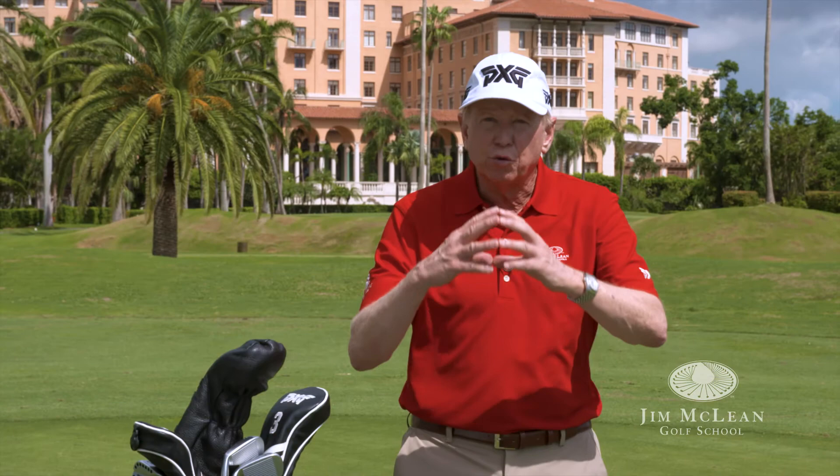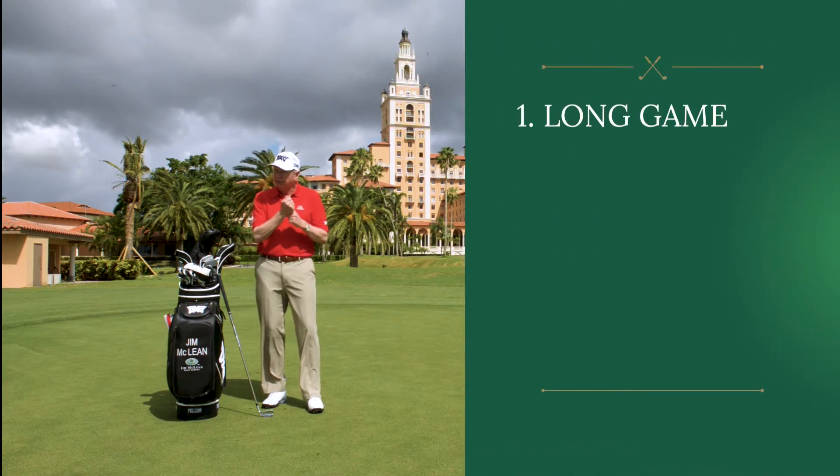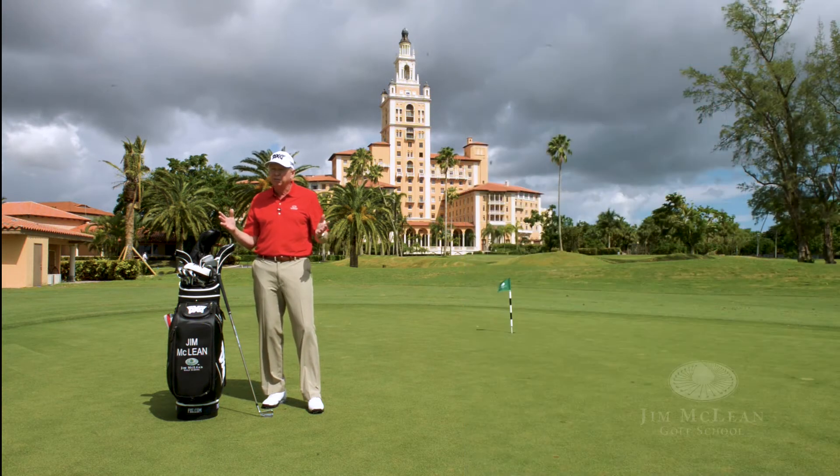For me, that system involved the 25% theory, and that was to be a total game teacher — to be able to teach the long game, the short game, the mental game, and the management game. You put all four areas together, and that covers just about everybody that comes to me or to my teachers for a lesson.